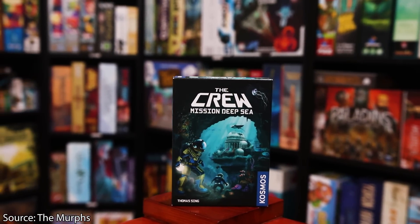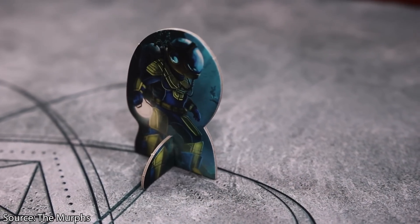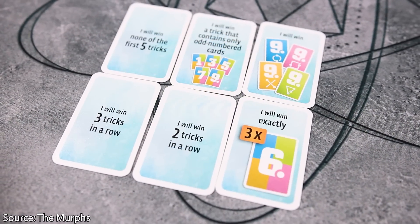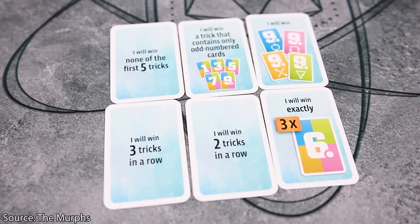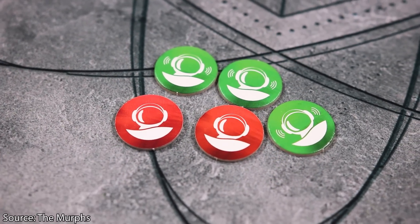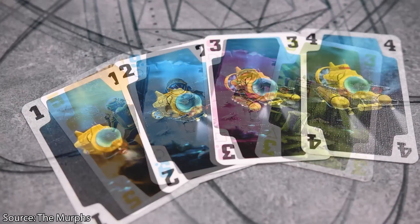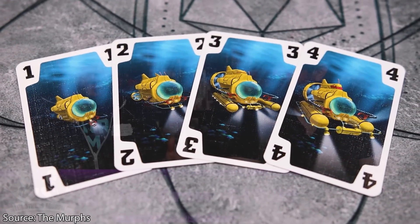Number 2 is The Crew — how could we not put it on here? It's $10.99. For a game you can play for the rest of time. You can choose either version; we personally like Mission Deep Sea, which has even more replayability. The Crew is a cooperative trick-taking game with different tasks — like 'I won't take any sevens' or 'I'm going to take the blue three.' Everyone has their tasks, and you're all trick-taking together, trying to make sure everyone fulfills what they need.